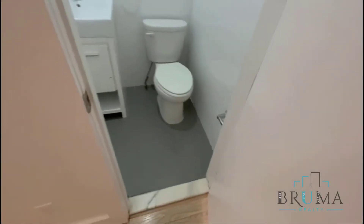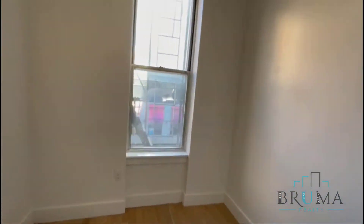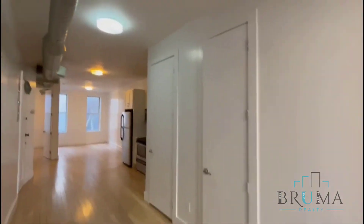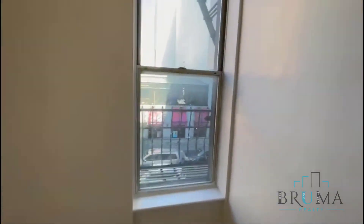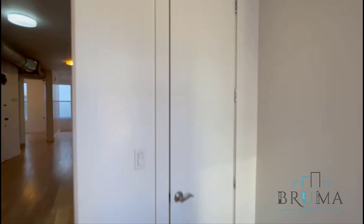This is your half bath. And here you go — bedroom number two, facing the front. You've got very high ceilings here, as you've noticed. Two windows right here and a nice big closet.